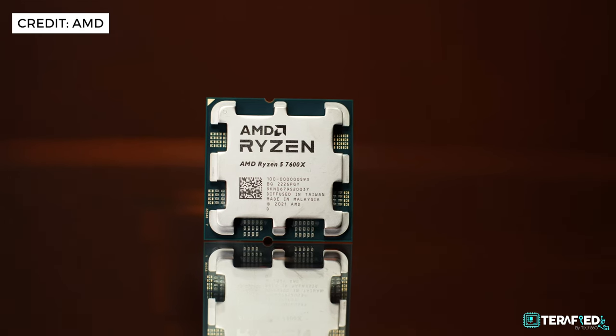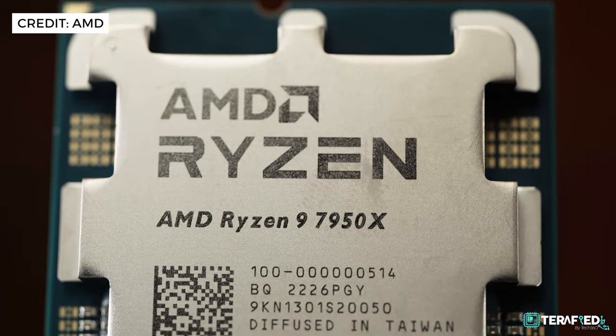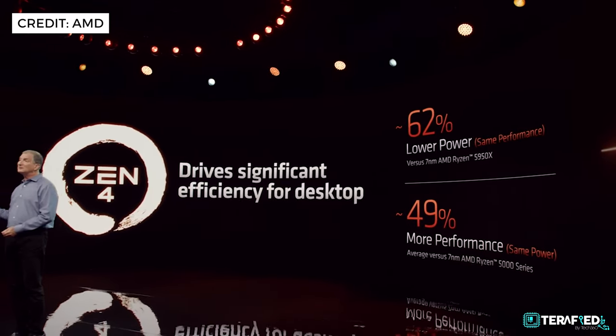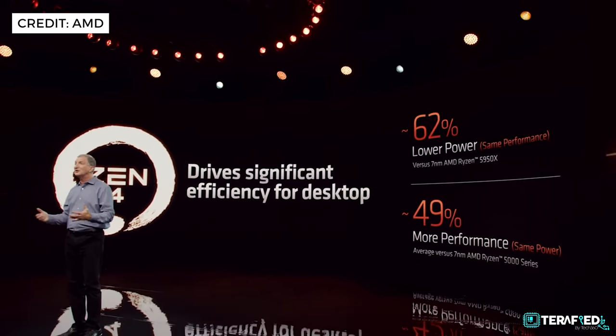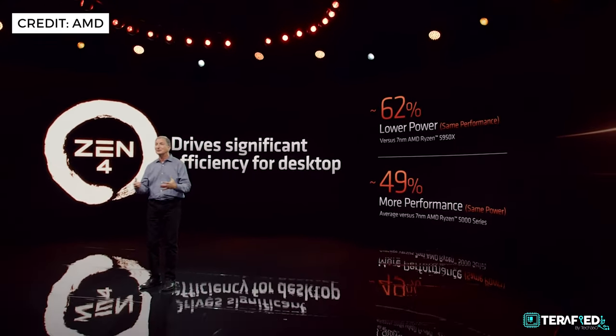The Ryzen 7000 series is going to offer much more performance compared to the Ryzen 5000 series, and in some cases substantially more. Power efficiency is definitely a big topic nowadays. With the Ryzen 9 7950X and the 5950X as an example, you can expect up to 62% lower power draw at the same performance, or up to 49% more performance at the same power draw.